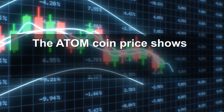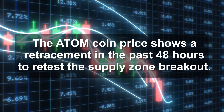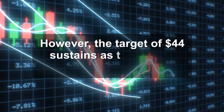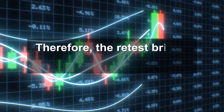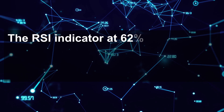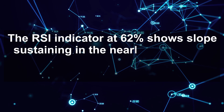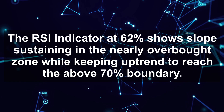The Atom coin price shows a retracement in the past 48 hours to retest the supply zone breakout. However, the target of $44 sustains as the overall uptrend is intact. Therefore, the retest brings another buying opportunity. The RSI indicator at 62% shows the slope sustaining in the nearly overbought zone while keeping an uptrend to reach above the 70% boundary.